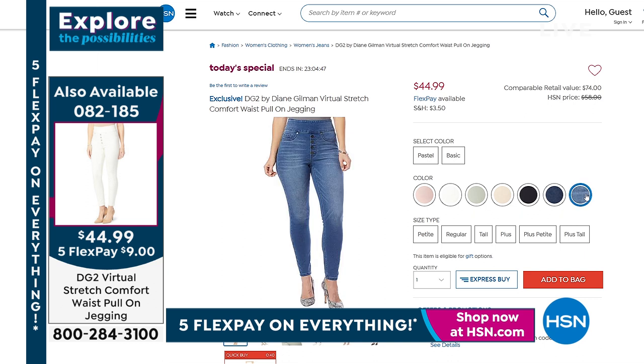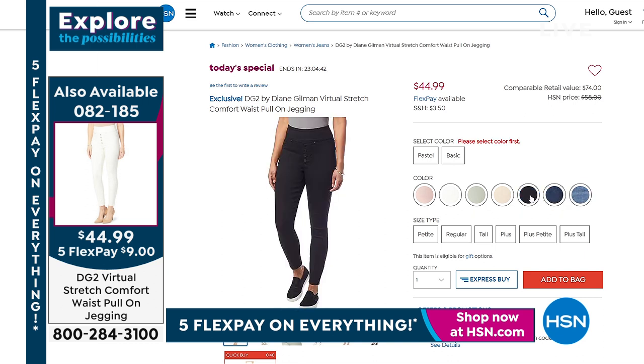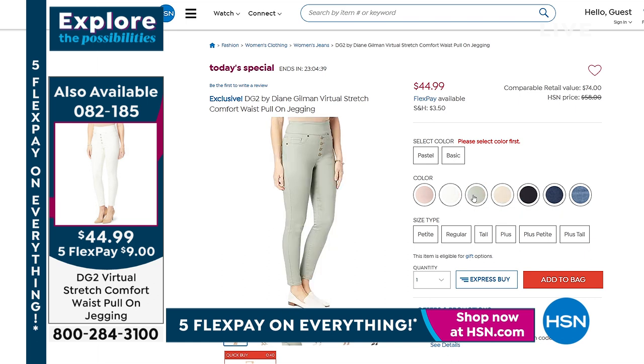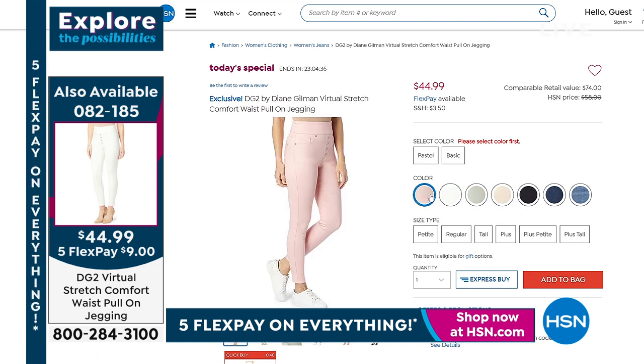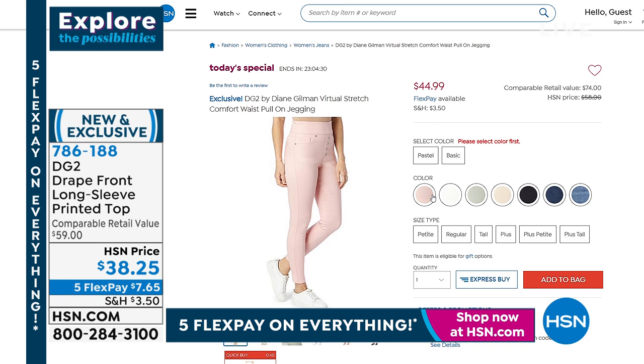Going back to our Today's Special — the first DG2 Today's Special of the new year. It's your favorite: virtual stretch, now combined with the little retro 70s faux button fly and comfort waistband. No spillage, no muffin top — it's smoothing and flattering. All solid colorways, slim leg, extra small through 4X, petite average and tall — a great slimming silhouette.